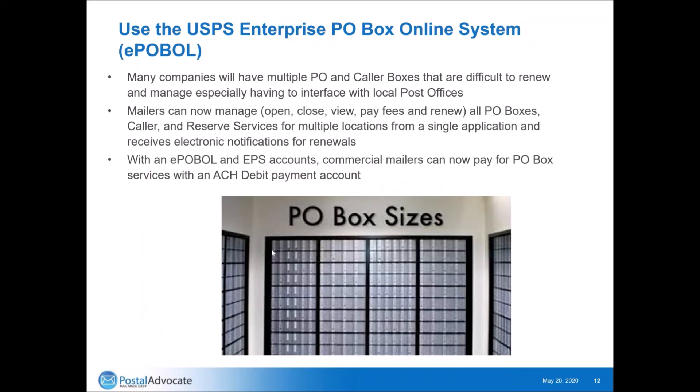PO boxes are something that most organizations are frankly in a total mess with. They manage PO boxes scattered throughout the organization, funding and managing them at individual post offices with not a lot of visibility to the sizes and fees. Now the post office has an Enterprise PO Box Online system — EPOBOL. This allows you to manage, open, close, view, pay fees, and renew all PO boxes, caller and reserve services for all your locations from a single application and get electronic notifications for renewals. Commercial mailers can pay using an ACH debit account, and renewals can all be managed at once.